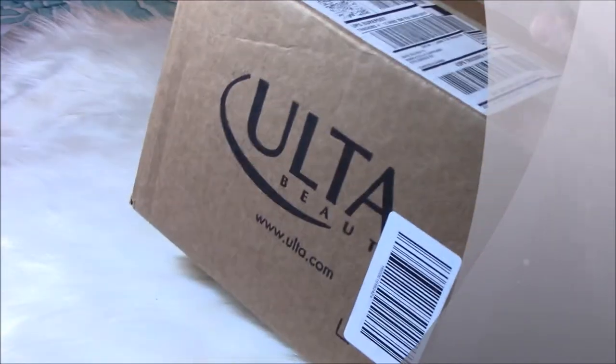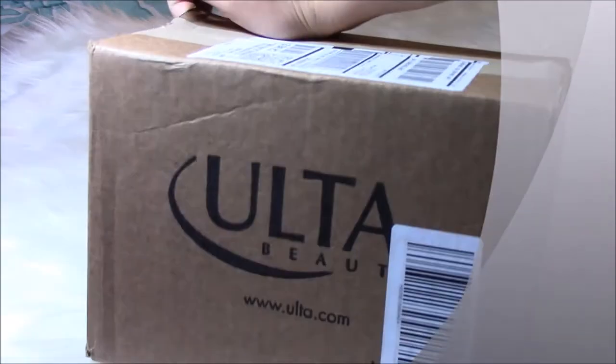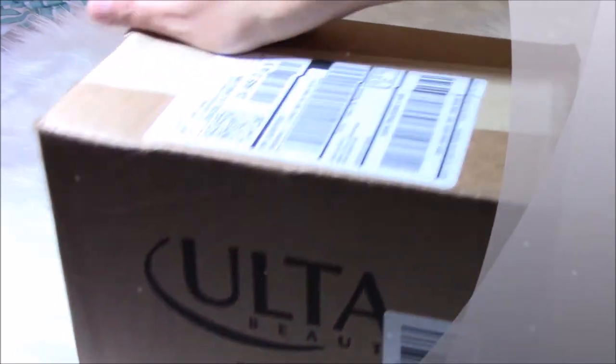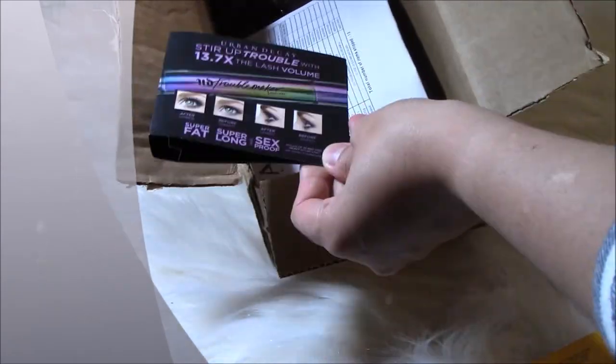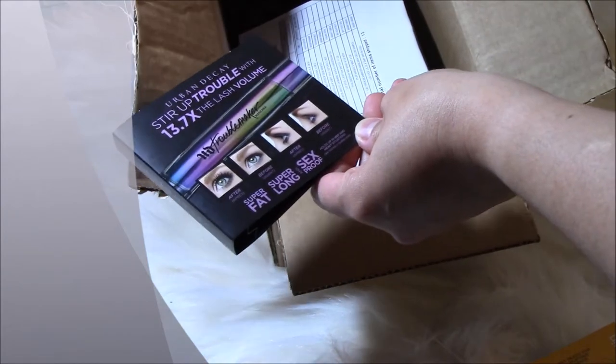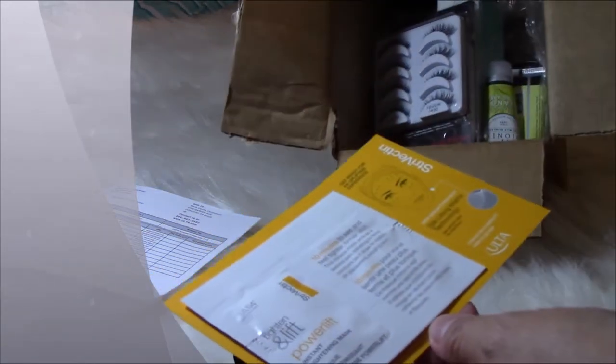Hello guys, this is the box that I got during the Ulta Beauty 21-day beauty sale. I haven't opened the box yet, so I'm going to open it for you and show you what I got. Here's a real unboxing. I got some samples and my receipt right there.